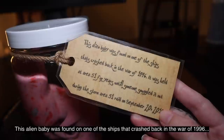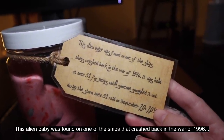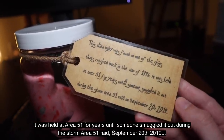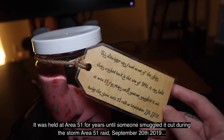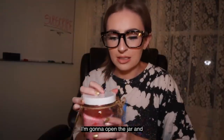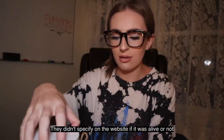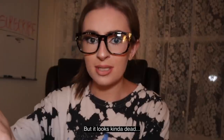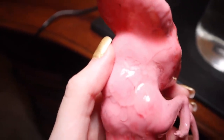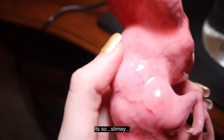This alien baby was found on one of the ships that crashed back in the war of 1996. It was held at Area 51 for years until someone smuggled it out during the storm Area 51 raid, September 20th, 2019. Wow. Oh my gosh. I'm gonna open the jar and hold it — they didn't specify on the website if it was alive or not, but it looks kind of dead. You can like see its veins, see that? It's so slimy.